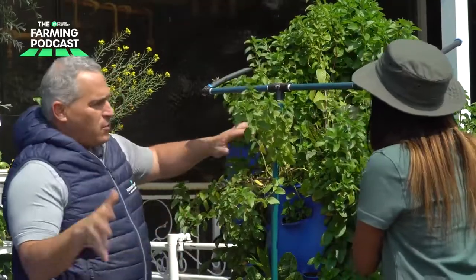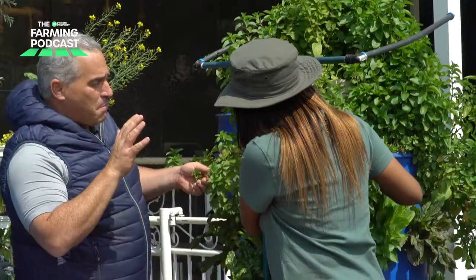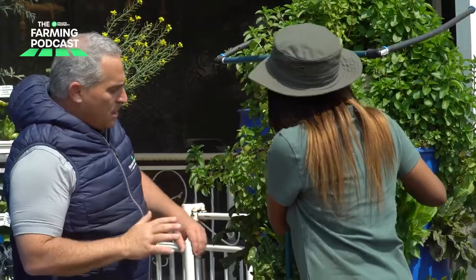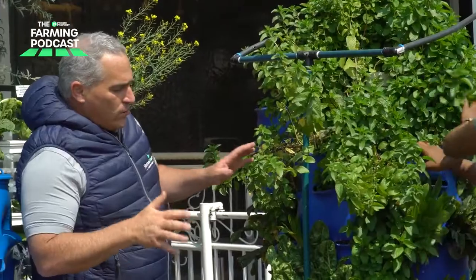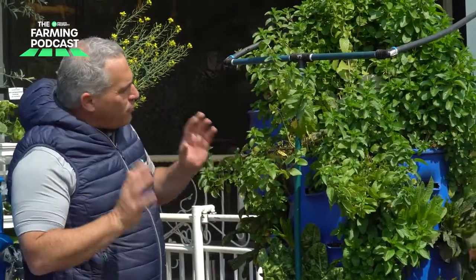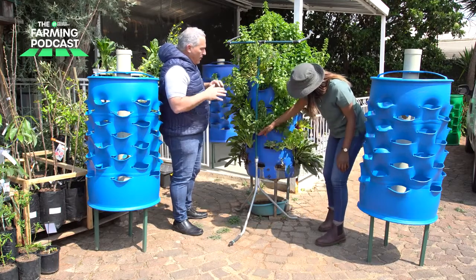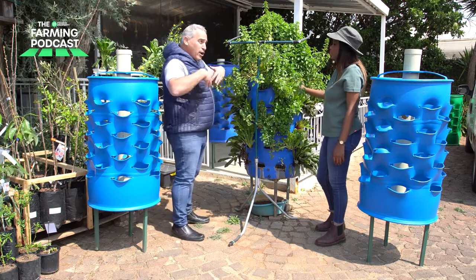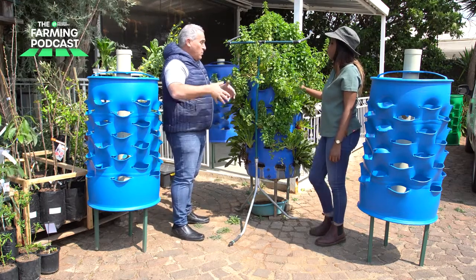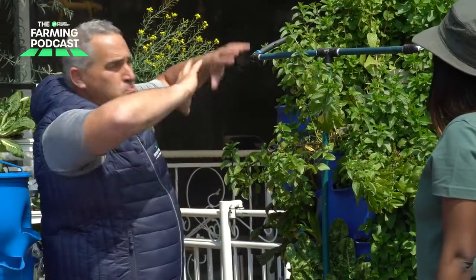In terms of the varieties we've got here: different types of mints, different basils, lettuces, spinach, blood sorrel — a whole host of incredible herbs and vegetables. They just carry on growing. We're going to get them ready for season: tomatoes soon, eggplants — you're going to see an explosion of color and you won't see the blue barrel at all.